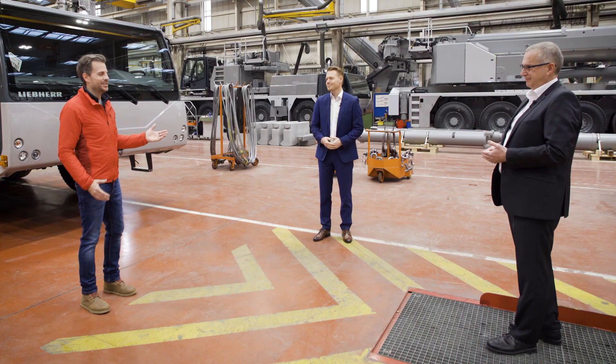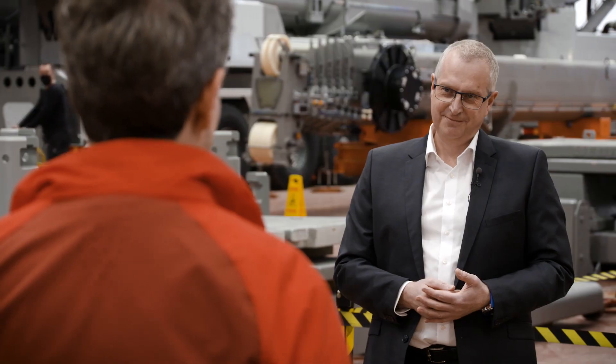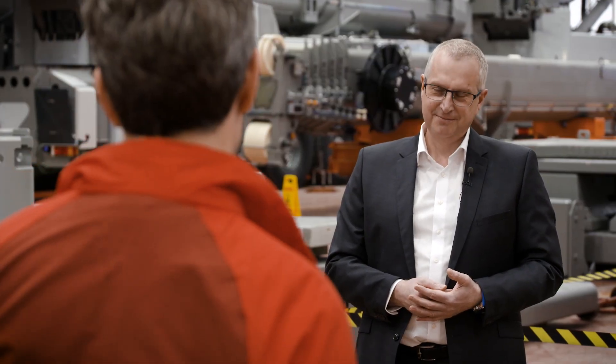And here are their two successors, Daniel Pitzer and Ulrich Häusel. Mr. Häusel, you've been with us in Ehingen since 2005, initially holding the position of manager of work preparation and the production order centre, and now as production director. Can you tell us about the highlights of your Liebherr career today?